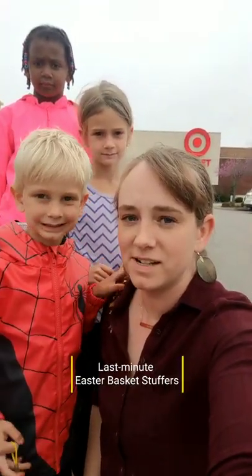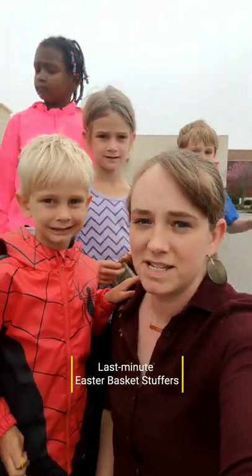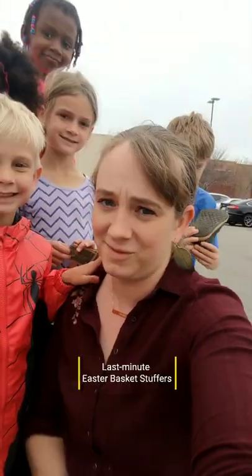Alright, it's a couple days before Easter and we wanted to give you guys some last-minute Easter basket gift ideas. Here we go.